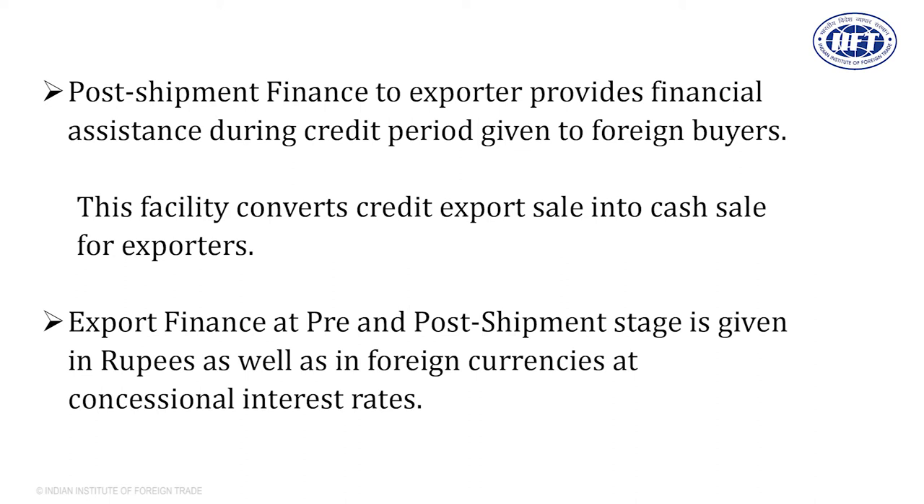The post-shipment stage starts after the date of shipment and ends when payment is received. You will not receive payment in cash in your hand — your bank receives the payment. That's why in export transactions, banks play a very important role. As an exporter, you must open your export firm account with a bank branch that is an authorized dealer to handle international business, because you will get good service, and especially the payment will be received by your bank, not by you.